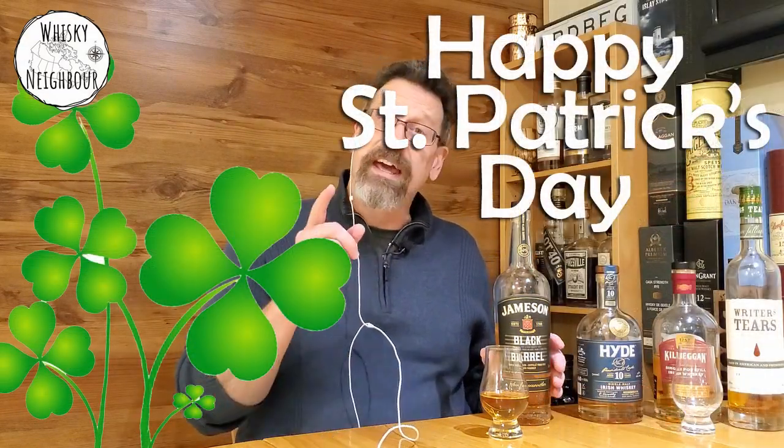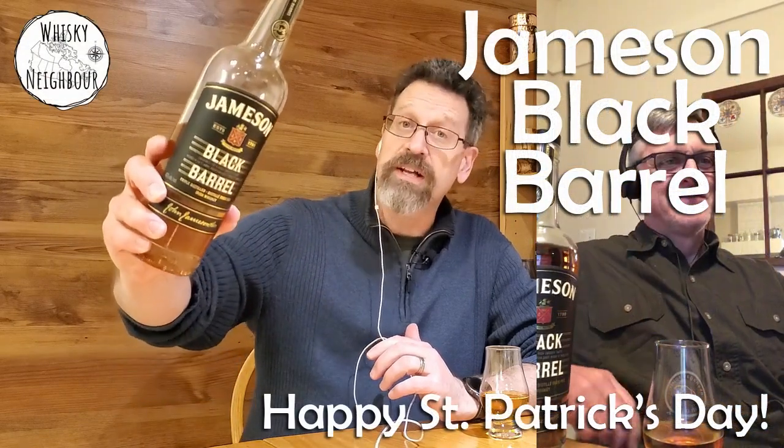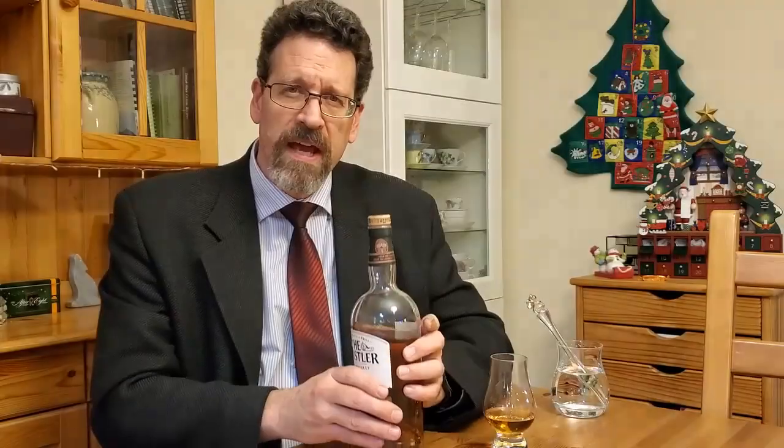Well hello friends, neighbours, welcome down to the Whiskey Nook and welcome to cousin Brad who's with us because this is going to be our St. Patrick's Day celebration. When we come back we are going to take a look together. Both Brad and I have a bottle of Jameson Black Barrel. We'll nose it, we'll taste it, we'll share whatever thoughts come to our mind on this quite classic Irish blended whiskey.